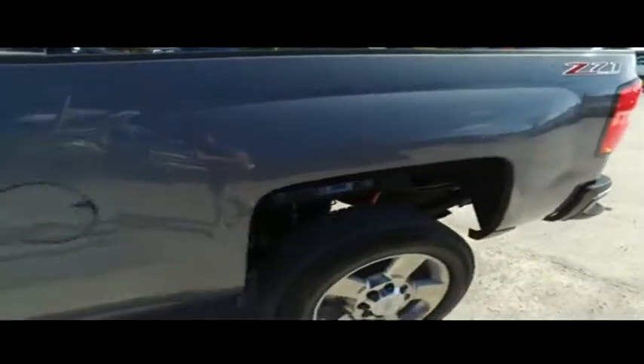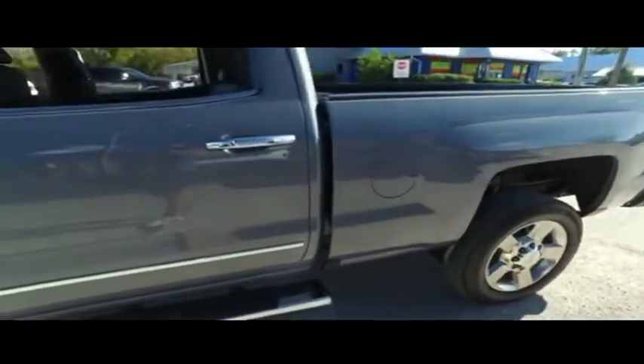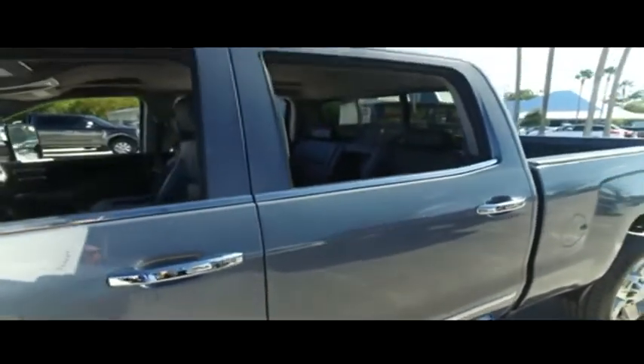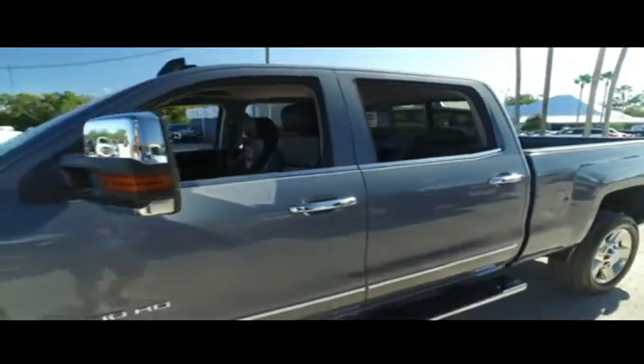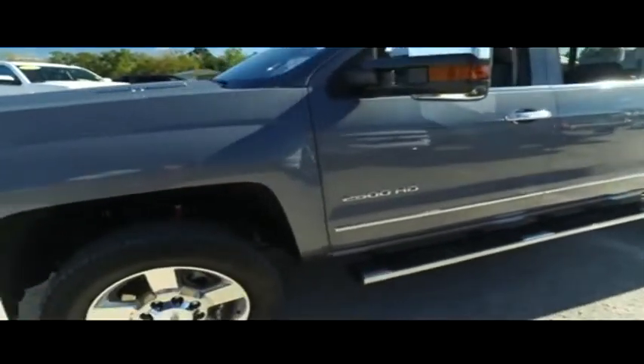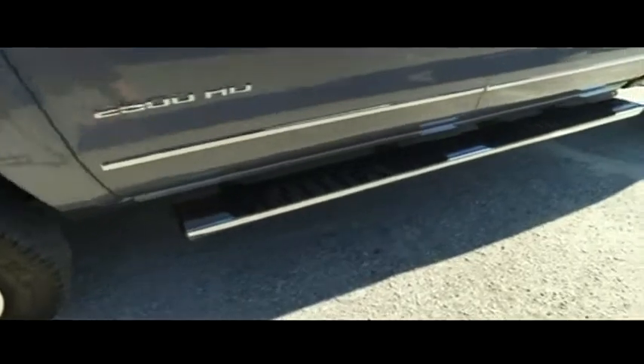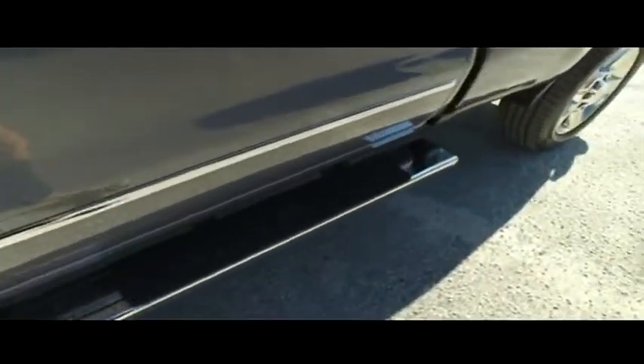That Z71 package features skid plates, high performance shocks — $620 value — power slot in your window, universal garage door opener. You got that power heated and cooled leather seating with memory, Bose Concert Symphony sounds on your $1,200 navigation, CD, MP3, Bluetooth, satellite ready, touch screen LCD, speak to text, Apple CarPlay technology.